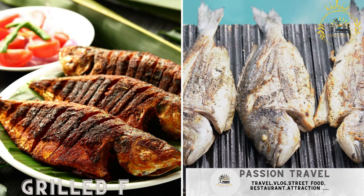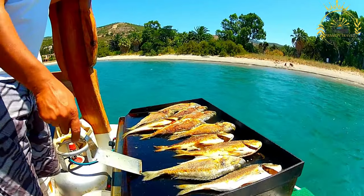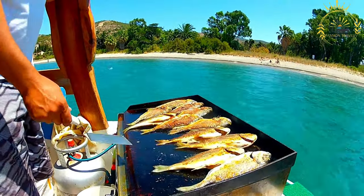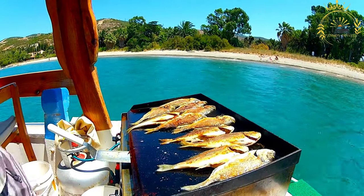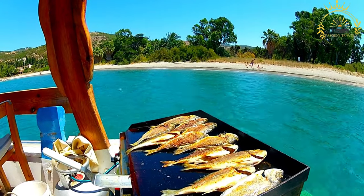Grilled fish — freshly caught and grilled fish, often seasoned with local spices. Grilled fish is a popular and delicious dish enjoyed around the world, including in Sao Tomé and Príncipe where seafood is abundant. Grilling fish enhances its natural flavors and gives it a smoky, charred aroma.